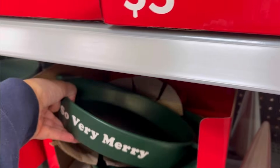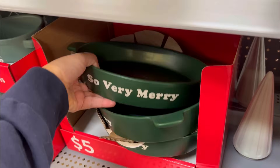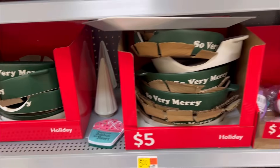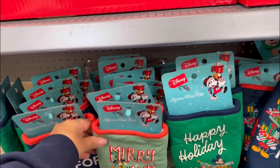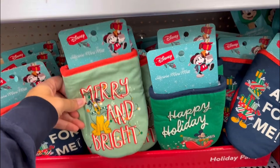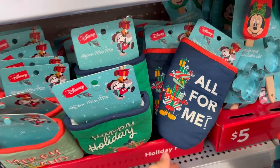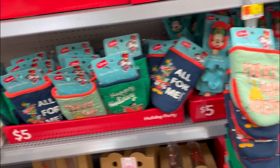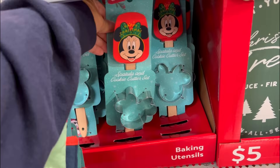There's a throw blanket and pillows in green, white, and orange. They have dishes - baking casserole dishes - five dollars at Walmart! They have a Disney one too. Y'all know I'm not a big fan of Disney decor, but this is cute - 'merry and bright,' 'happy holidays.' I do like that, and they have little cookie cutters and spatulas for Minnie and Mickey.